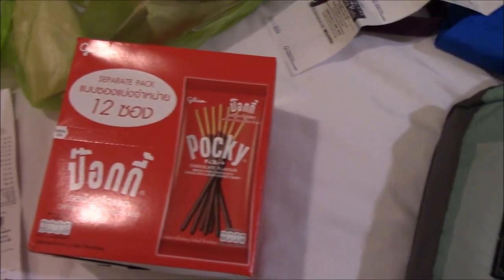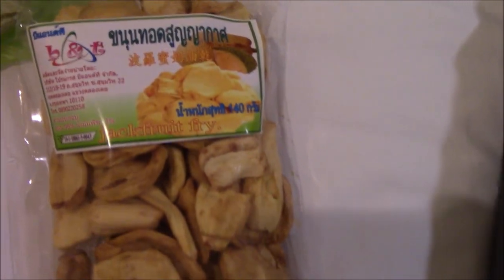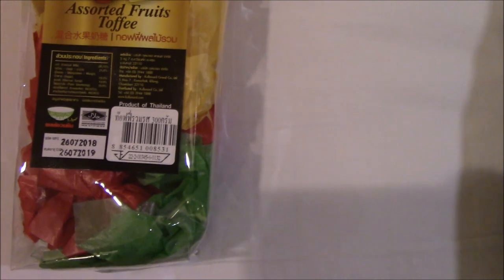We got some hocky — a whole box of it, there's 12 inside. Then some food like jackfruit — it's fried jackfruit, it's really delicious. Then we have assorted fruit toffee, so there's three kinds in here: mangosteen, durian, and mango.